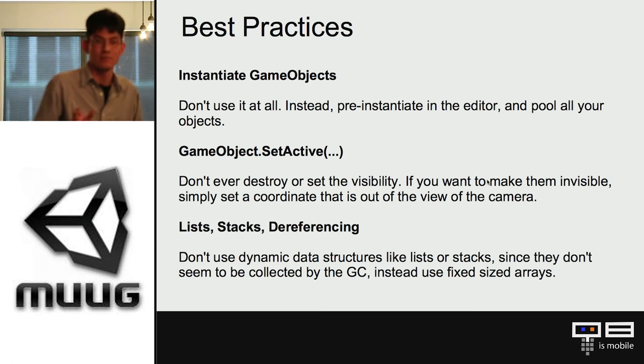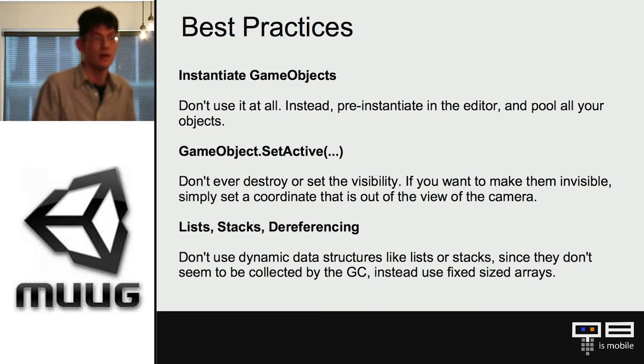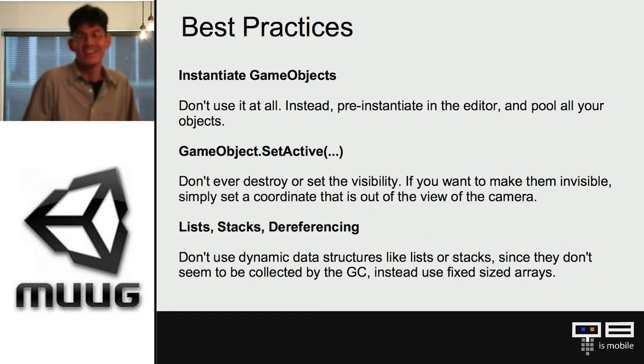Best practices: don't use Instantiate for game objects — just don't touch it. My project had plenty of instantiation calls, and for some reason in Unity it permanently damages performance until you release the object. Instead, have your game objects already present in the scene. If you need to load something dynamically, attach a script to it or load the texture, but never use Instantiate to load a prefab — that will kill your frame rate. Also, pool all your objects: don't destroy them, just recycle. If they get deleted, put them off screen and bring them back when needed.